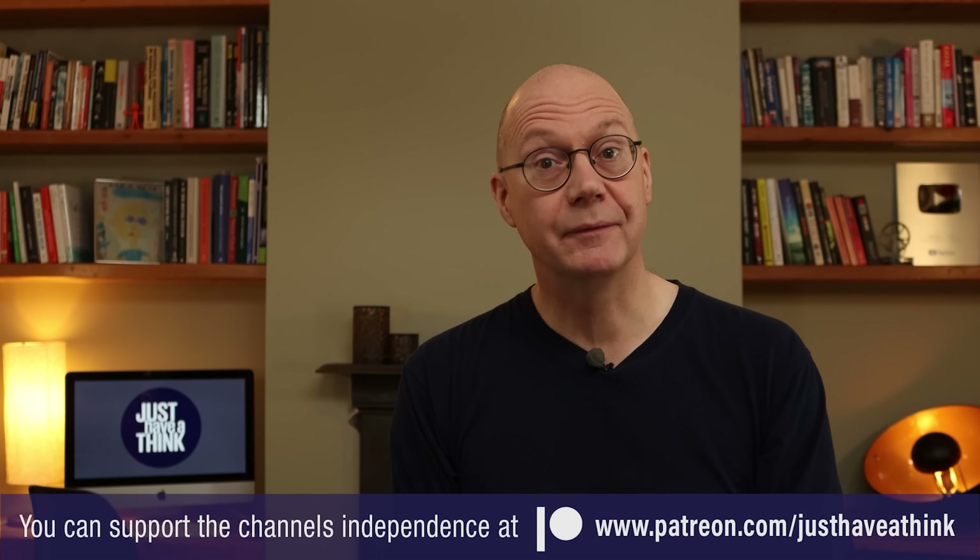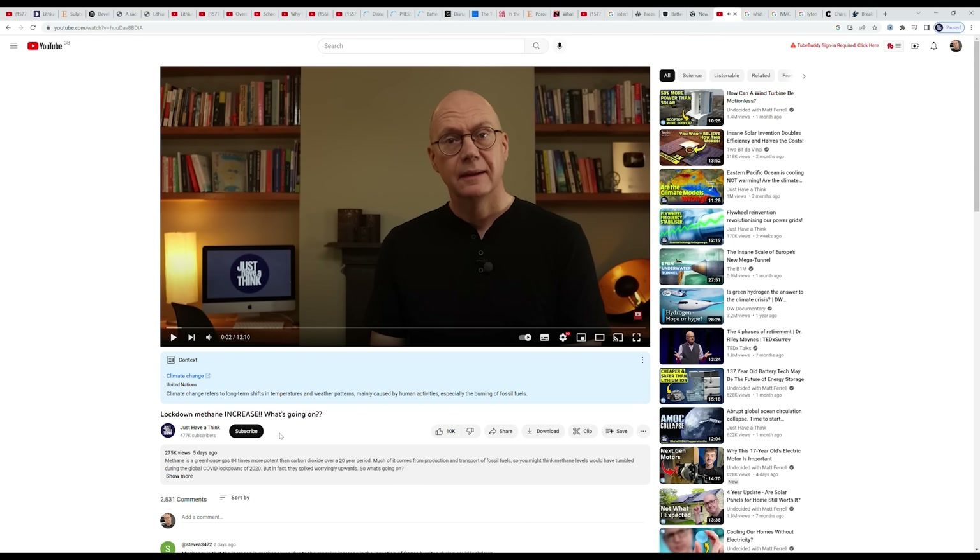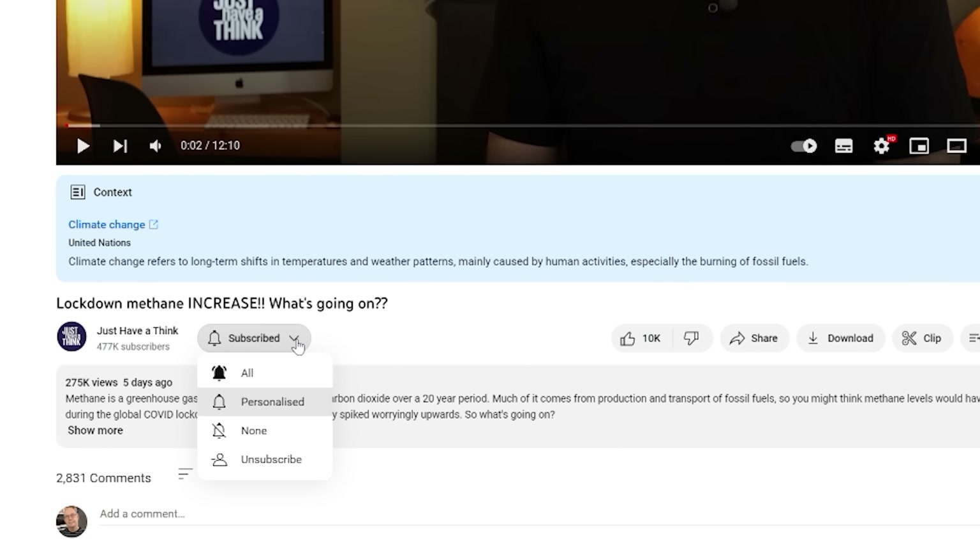If you found this video useful and informative, you can really help the channel absolutely for free by clicking the Subscribe All option in YouTube's drop-down menu. That really does make a massive difference to how well we get noticed by YouTube's algorithms and it'll ensure you get notified whenever a new video comes out. As always, thanks very much for watching, have a great week, and remember to just have a think. See you next week.